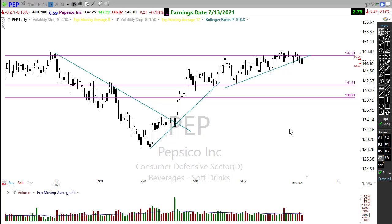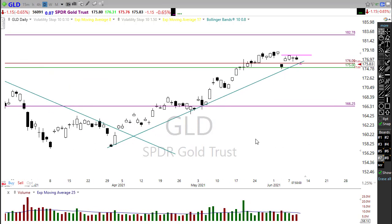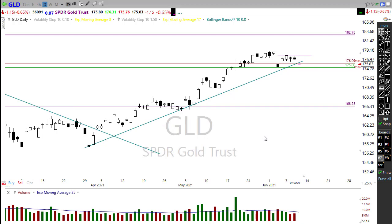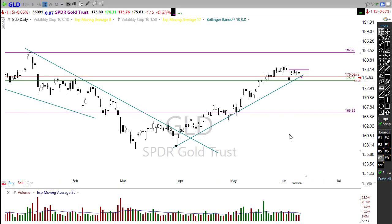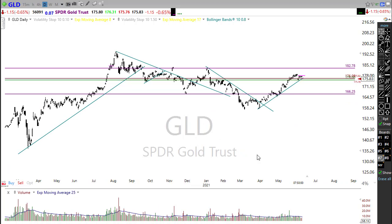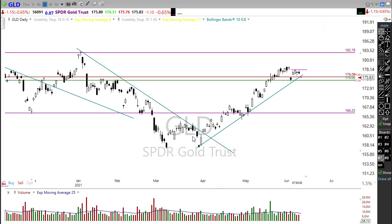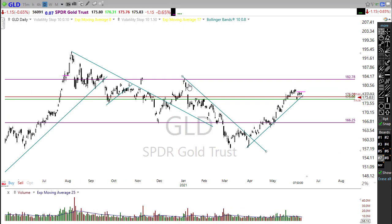Keep a close eye on GLD (gold ETF). If the CPI number comes in really hot, we could see gold spike up. I'm holding this position — it's been holding above a price support area in the chart. If that inflationary number comes in hot, watch for the opportunity as it could stretch up. I think an upside target around 182 would make sense in the chart.